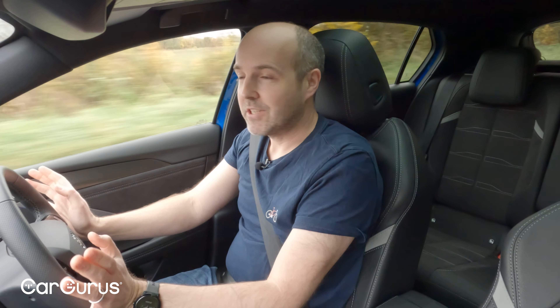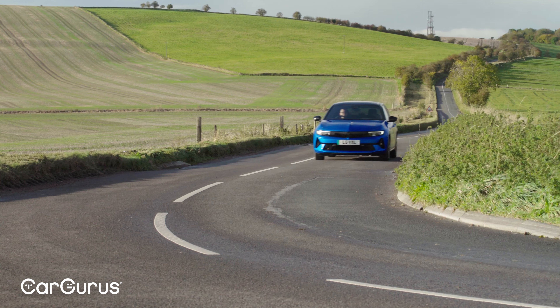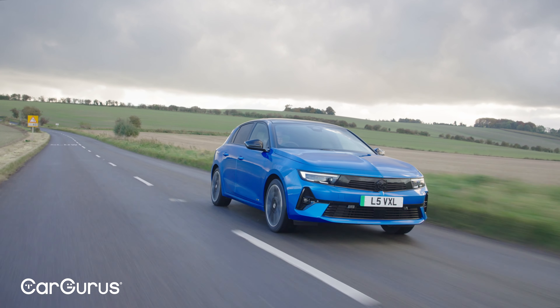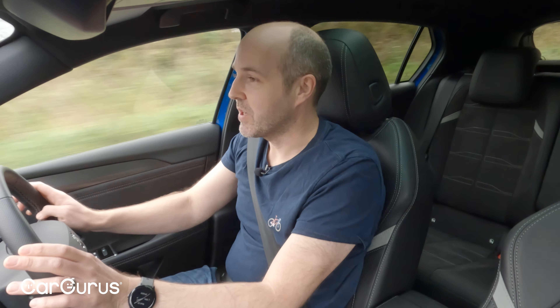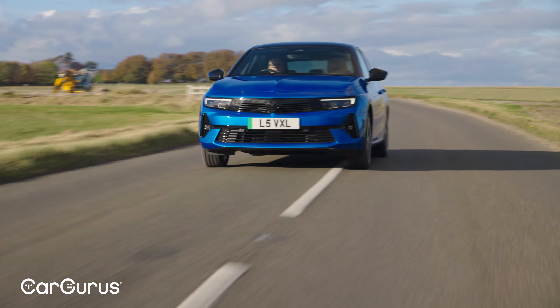The official range for the Astra Electric is 258 miles — 256 miles for the Sports Tourer estate. That's thanks to its 54kWh lithium-ion battery and a heat pump included as standard to boost efficiency. On the WLTP test cycle it does 4.2 miles per kilowatt-hour, which is a very respectable figure. The battery feeds an electric motor producing 156 horsepower and 270 Newton metres of torque.